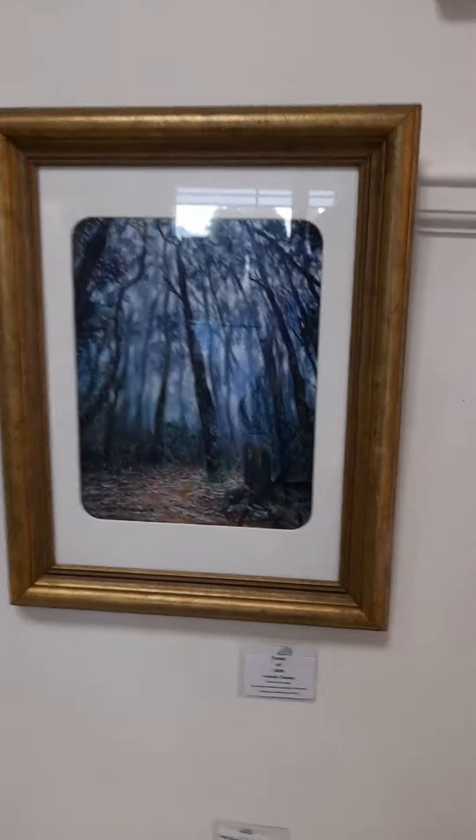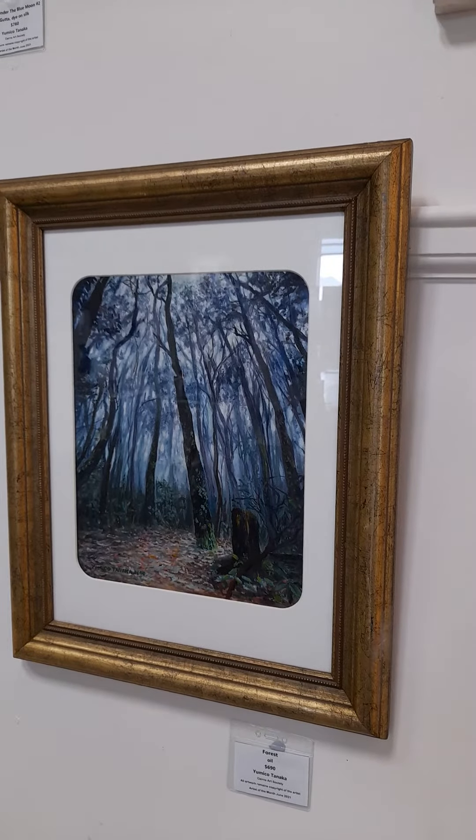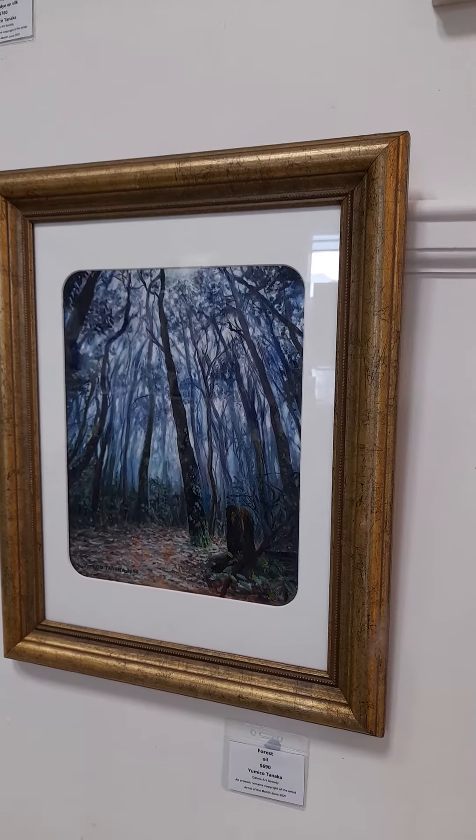And this is oil painting. It is Force Creek National Park, dawn time. It was very wet.